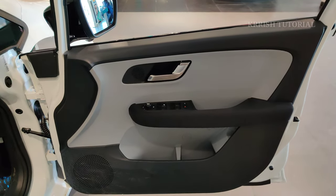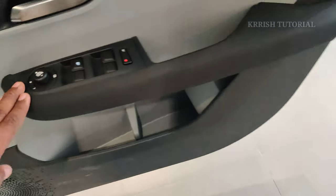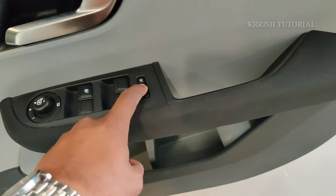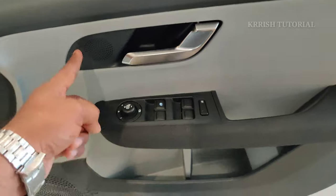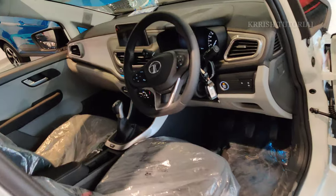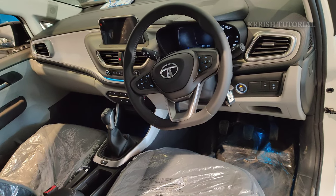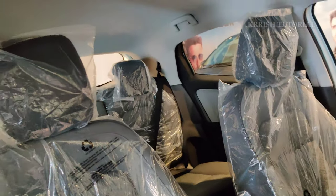The door panel features a brown color and black iron combination with four windows, door lock buttons, inside opening lid, tweeter and speaker, and a bottle holder. The interior also includes ambient lighting and a footrest, adding to the luxury and comfort feel.